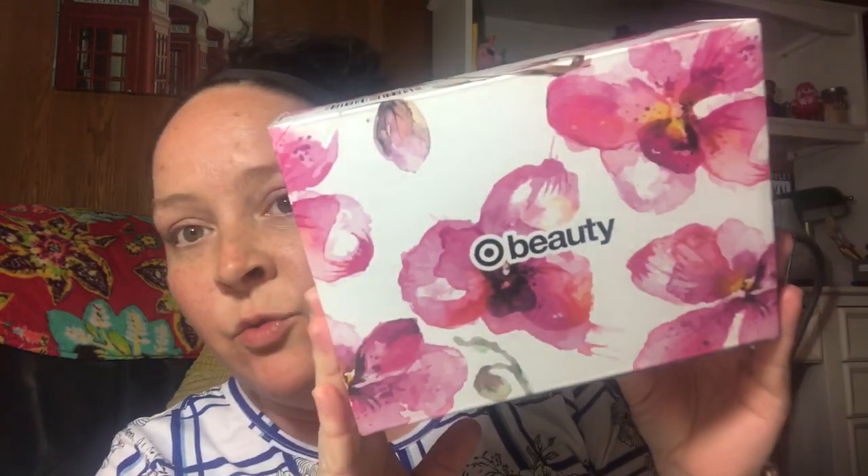Hey guys, it's Jackie. I was walking through Target the other day and I found a beauty box for $7. Here it is — it's really pretty and it has the Target symbol. I picked it up for $7 and I used my Target Red Card, the debit card, so I saved 5%.